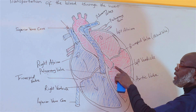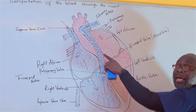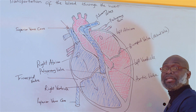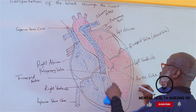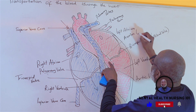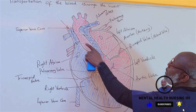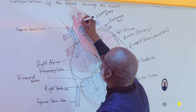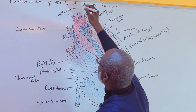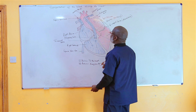The aortic valve leads to the aorta. The aorta is an artery — in fact, it is the largest artery in the body. We also call this region the aortic arc. From the aorta, oxygenated blood is distributed to every part of the body through the branching arteries.